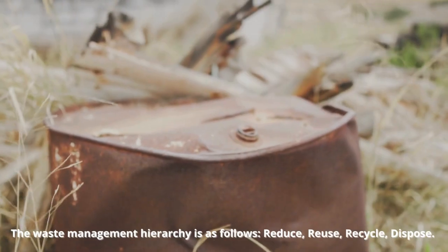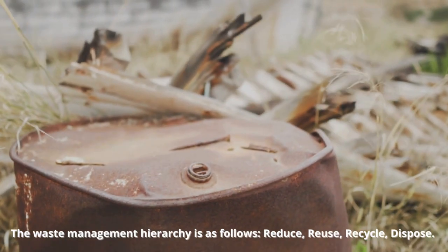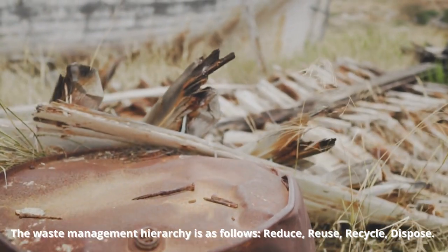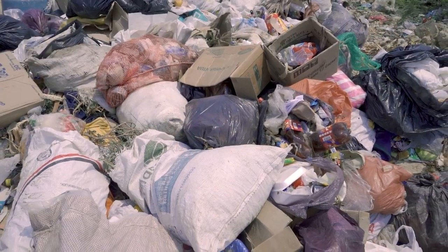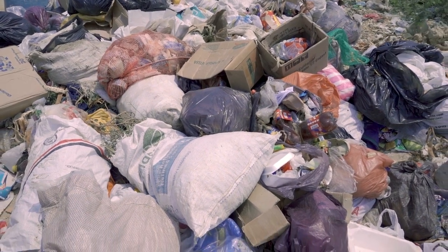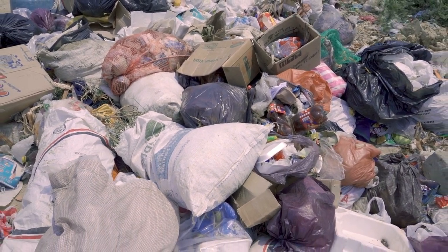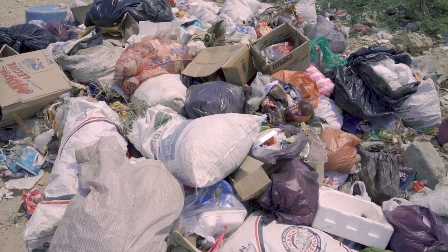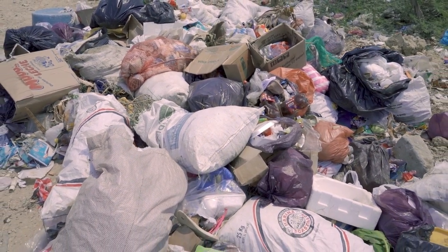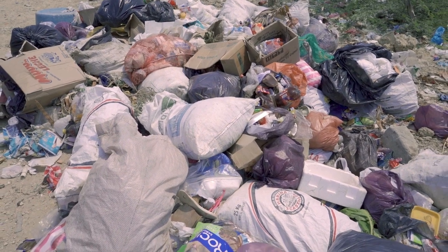The waste management hierarchy is as follows: reduce, reuse, recycle, dispose. The waste hierarchy tells us that the best way to deal with waste is to stop it from happening in the first place — reduce. But if there is already waste, throwing it away is the worst choice for the environment. Instead, they should aim to use things again and then recycle them.